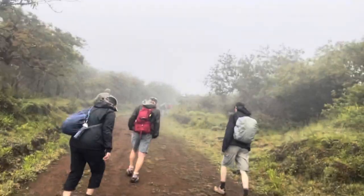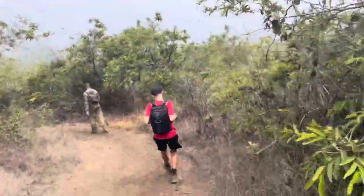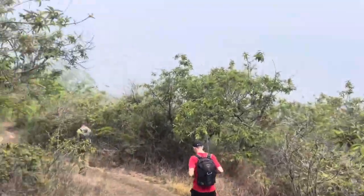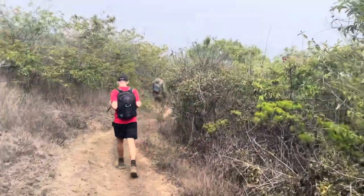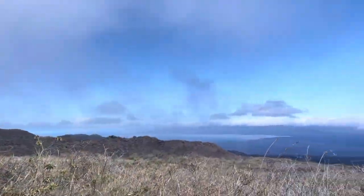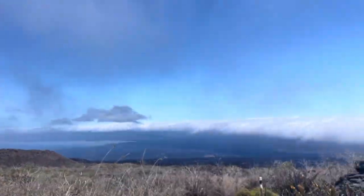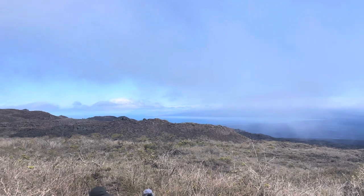It's only 1100 meters above sea level so it shouldn't be too bad. We've walked 6k and we've got another two, and it's all very downhill to El Chico volcano. There's still too much fog to see Sierra Negra, which is annoying. This viewpoint looks out to the north of the island - this is Elizabeth Bay - and you can see the land to the north, which is cool.